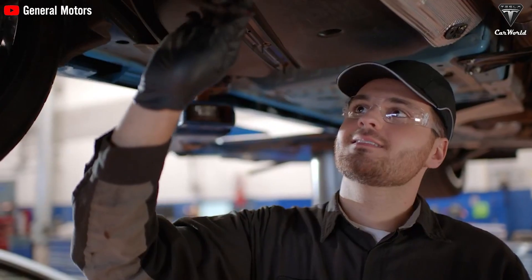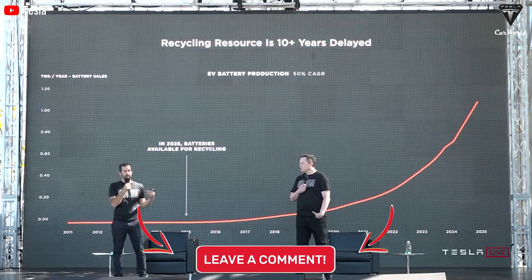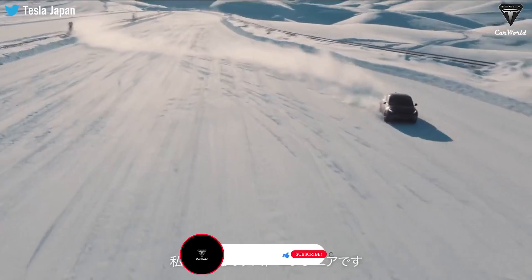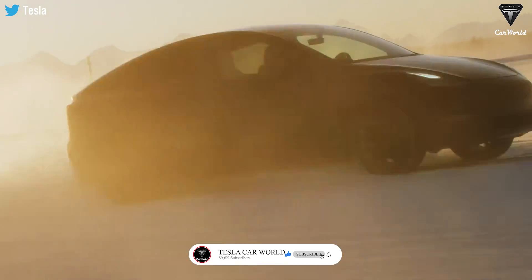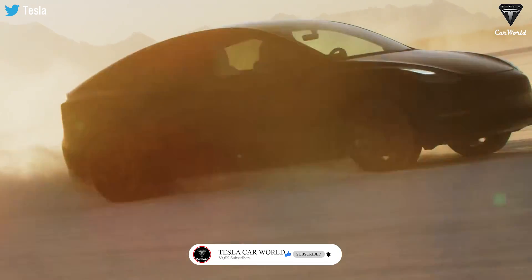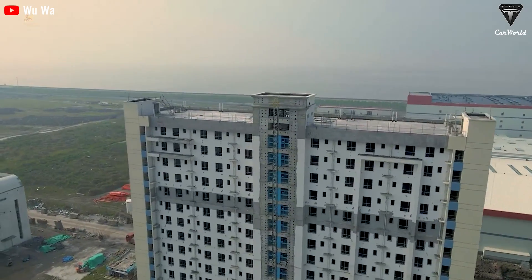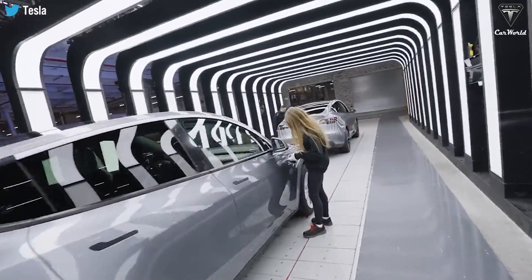As the demand for batteries grows and lithium supply becomes more constrained and costly, sodium ion technology could offer a more sustainable and affordable solution for the future of energy storage. Which one appeals to you the most? Share your thoughts in the comments below. If you enjoyed the video, please like and subscribe to the channel, and hit the bell icon so you don't miss any upcoming videos. Thank you so much for watching — stay safe and have fun.